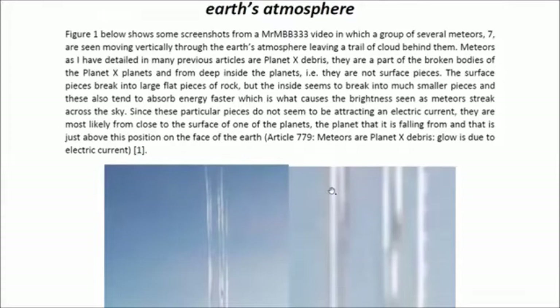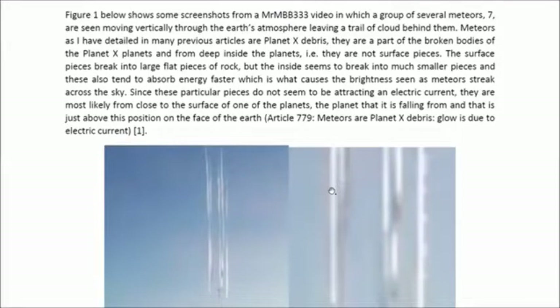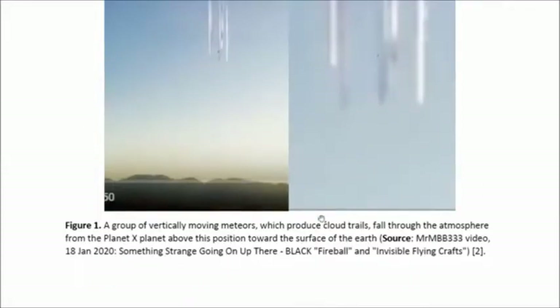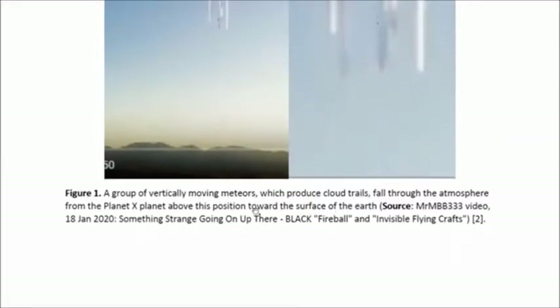Figure one below shows some screenshots from a Mr. MBB333 video in which a group of several meteors — and I counted seven — are seen moving vertically through the Earth's atmosphere, leaving a trail of cloud behind them. This is a group of meteors, or broken pieces of the Planet X Planets, falling through the Earth's atmosphere.